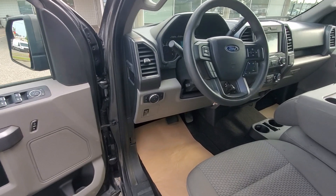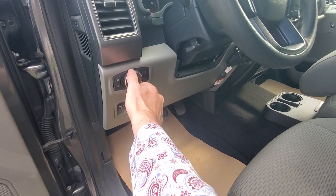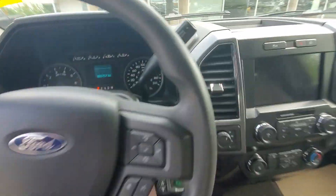Powered locks, power windows, power doors. I don't know why people don't turn their headlights to automatic — should be on everything. Should be mandatory, I think.